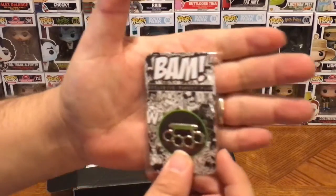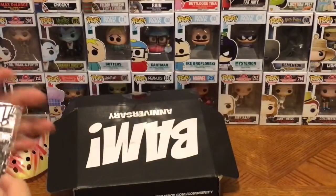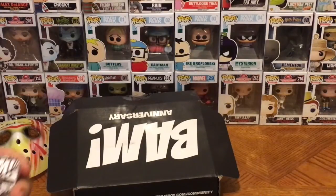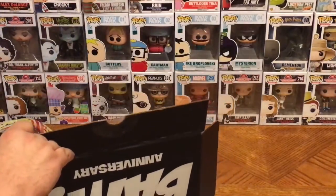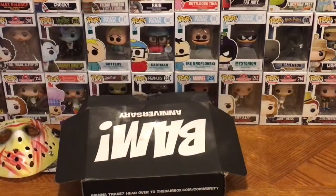Next item, we have a BAM Box exclusive pen — it is a pair of brass knuckles that says 'zombie.' That's really cool. I love any kind of original custom made pens that we get in these different subscription boxes that we unbox. I'm not sure what that's connecting to yet, but we'll find out.